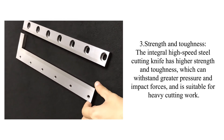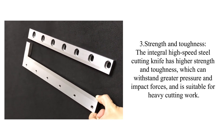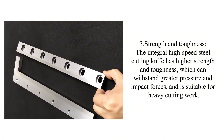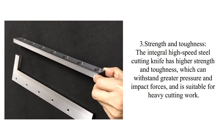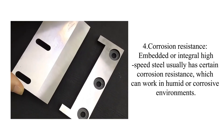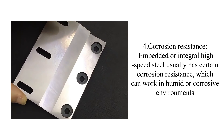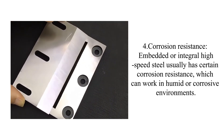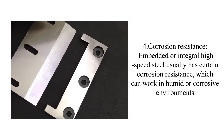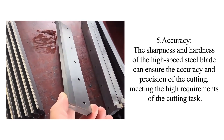Three, strength and toughness: the integral high-speed steel cutting knife has higher strength and toughness, which can withstand greater pressure and impact forces, and is suitable for heavy cutting work. Four, corrosion resistance: embedded or integral high-speed steel usually has certain corrosion resistance, which can work in humid or corrosive environments.